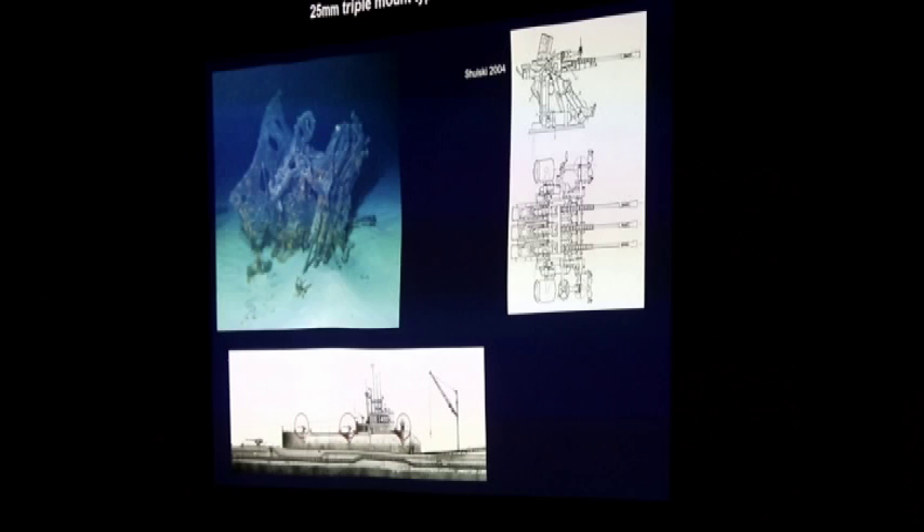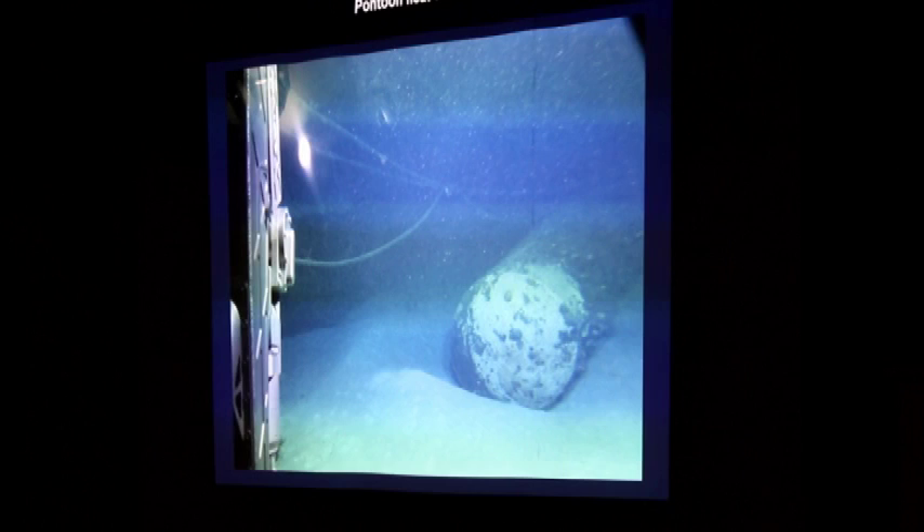We couldn't figure out what this was for a long time — this long tube on the side of the submarine — and then we realized it's the chamber for the pontoons, just kind of fallen outboard of the starboard side above the torpedo damage.